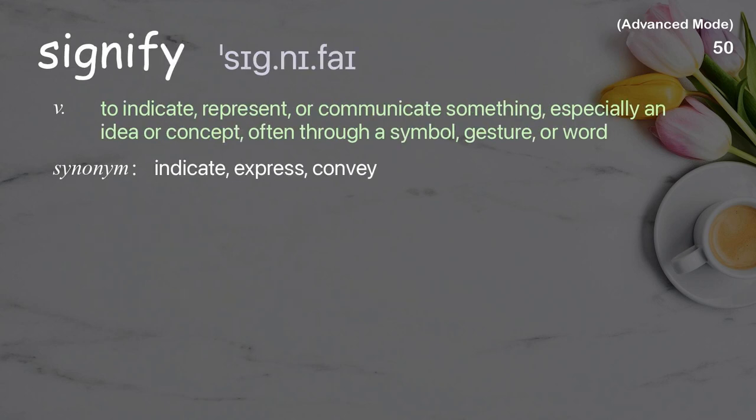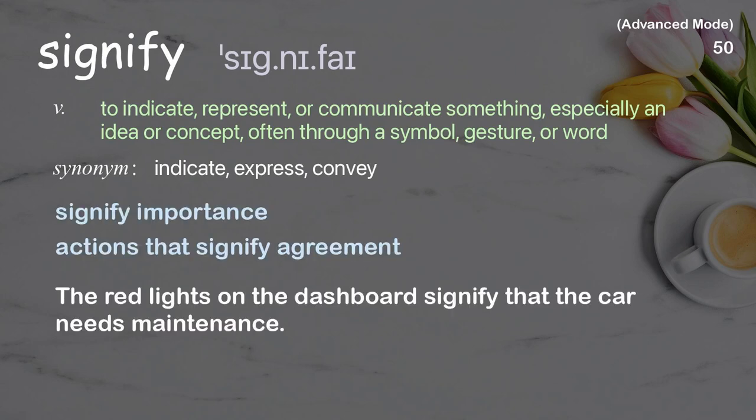Signify: To indicate, represent, or communicate something, especially an idea or concept, often through a symbol, gesture, or word. Examples: Signify importance, Actions that signify agreement. The red lights on the dashboard signify that the car needs maintenance.